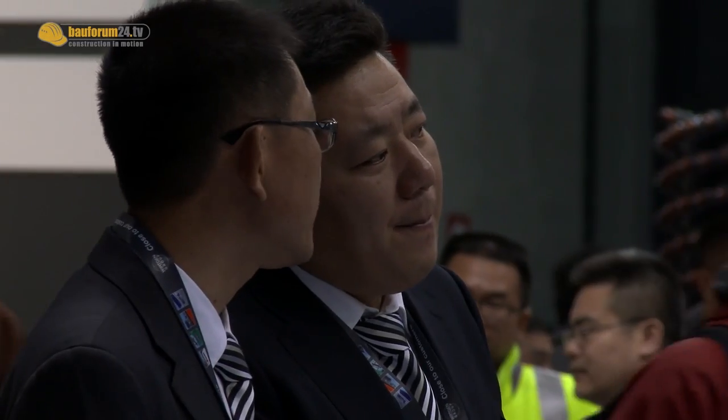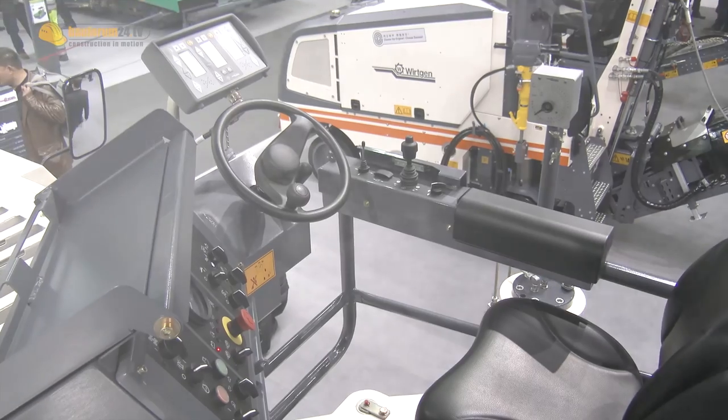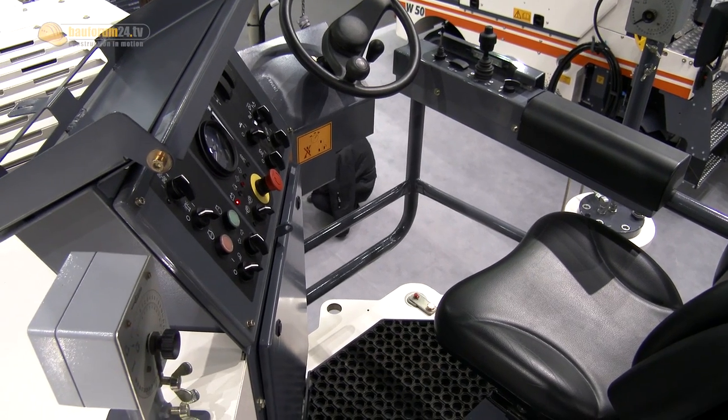The Asia market has special requests on milling machines — more simple technology, simple to operate. Performance maybe is not that important. So we developed these machines right on these requests for the Asia market.